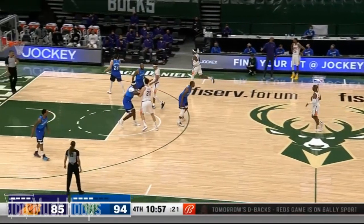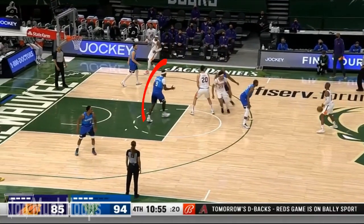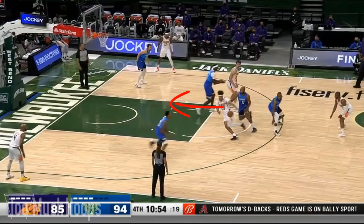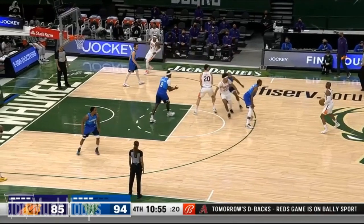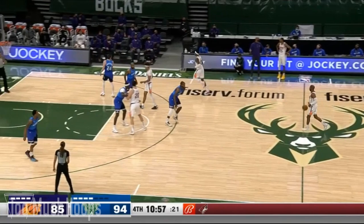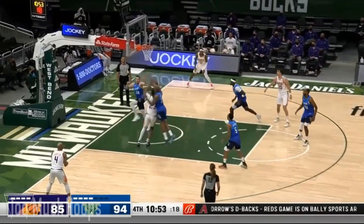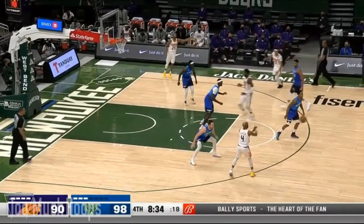Early in the possession, you see Saric screening for Cam Johnson. P.J. Tucker is going to get stuck trailing, and it looks like Bobby Portis is in good defensive position, but as Cam Johnson comes across the lane, Portis steps up towards Saric, leaving a lane open to the basket. Johnson curls into it, and at the same time Jeff Teague takes a gamble thinking he can get to the pass, which he obviously can't. If he had stayed home, he might be able to help in the lane, take a charge, or bother the shot. Instead, it turns into a relatively open dunk.